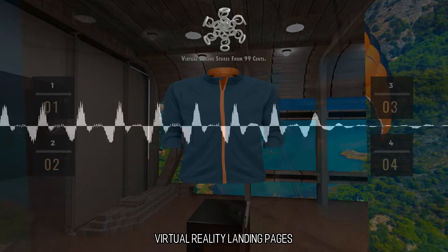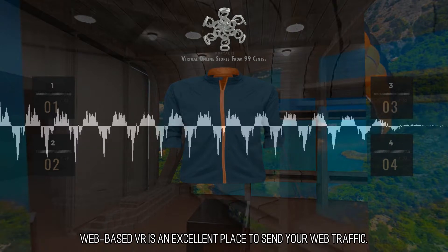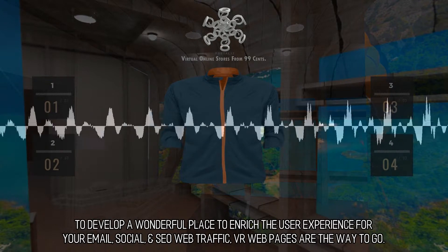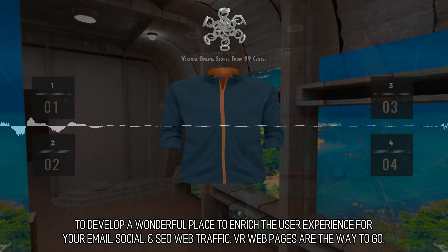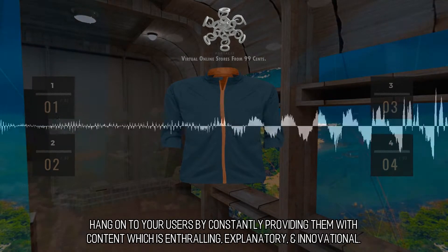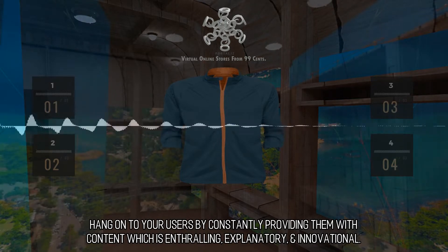Virtual Reality Landing Pages. Web-based VR is an excellent place to send your web traffic. To develop a wonderful place to enrich the user experience for your email, social, and SEO web traffic, VR web pages are the way to go. Hang on to your users by constantly providing them with content which is enthralling, explanatory, and innovational.